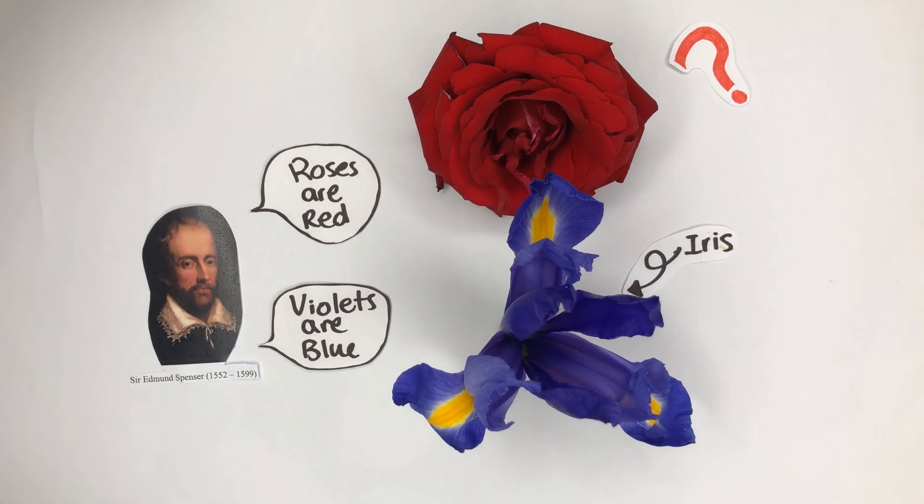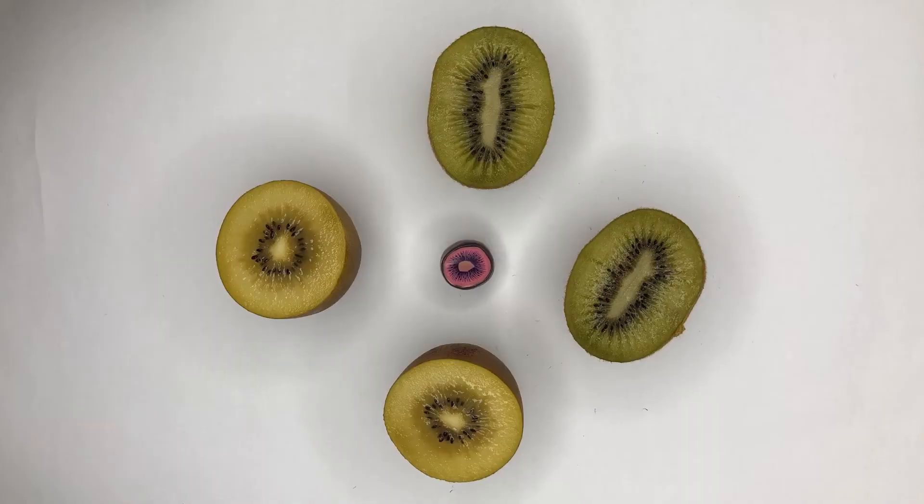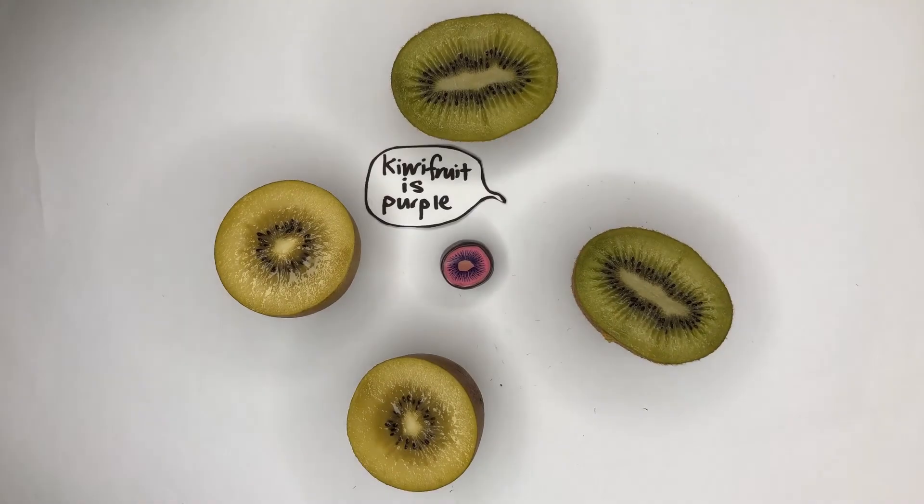But hang on — why are roses red and violets blue? And aren't kiwifruits just green and yellow? How can they be purple, and where do you find them?